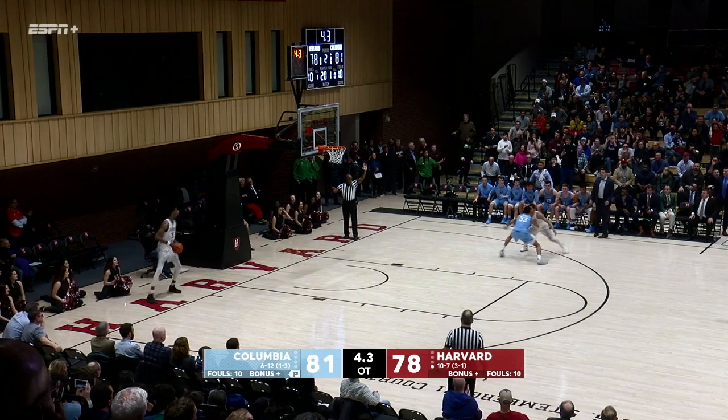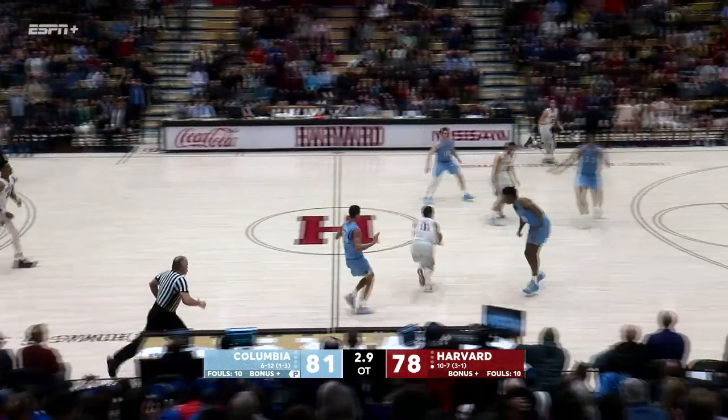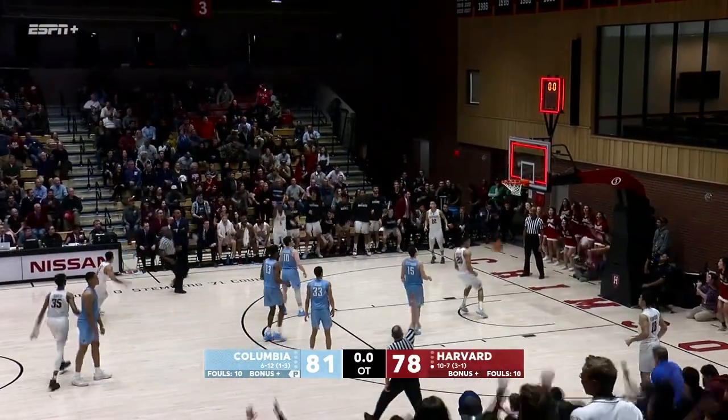Three-point game, 4.3 left. It's guarding Aitken, it is into Aitken, got it ahead to midcourt for the tie, up in the air — good!